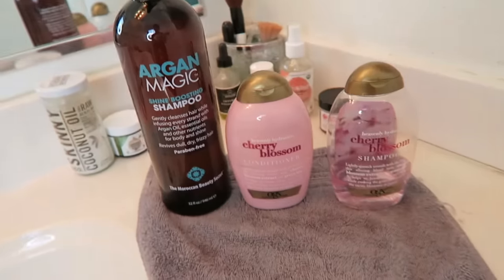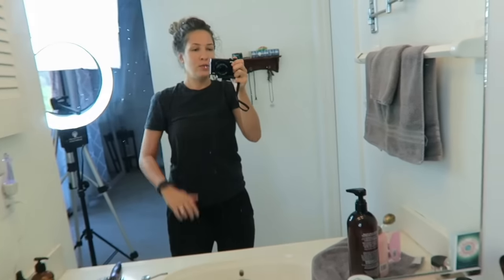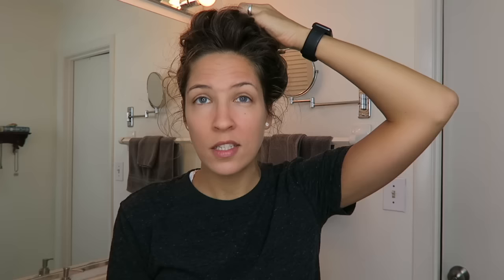Hello and welcome to my bathroom! As you can see my hair is a hot mess. I'm going to brush it and get in the shower and show you how I get my hair done. Right now it's like a mop on top of my head. Alright, here we go.